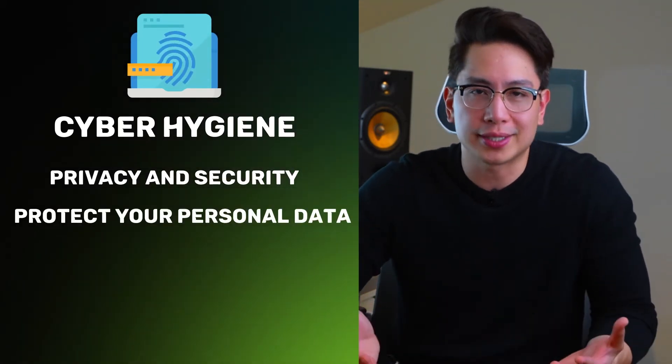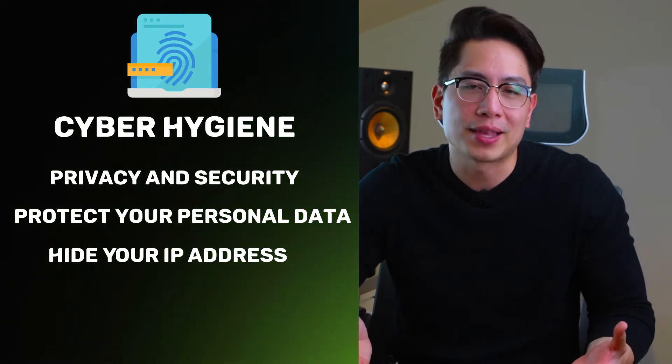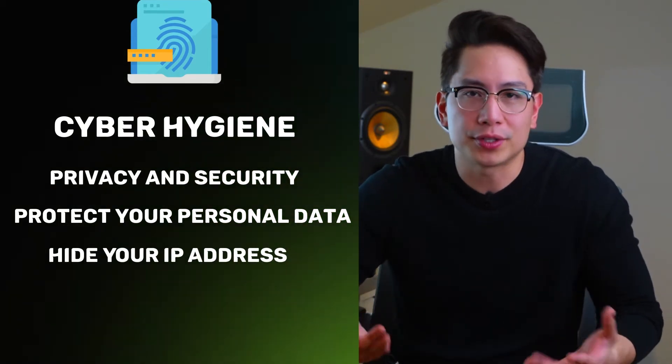Practice cyber hygiene, meaning take care of your privacy and security. Don't reveal your personal data, including your IP address. Attempt to scale your bandwidth so that smaller scale DDoS attacks won't be able to completely shut down your connection. But if you want to get some real DDoS protection, you've got to use a third-party app, such as a VPN.